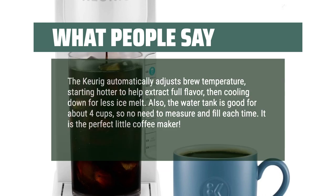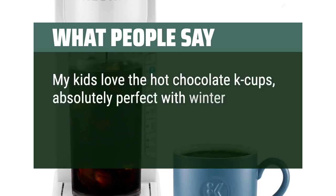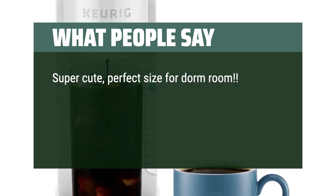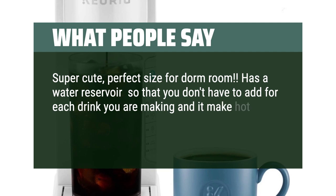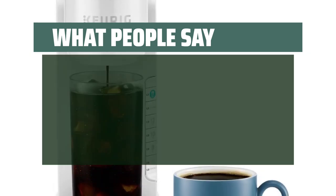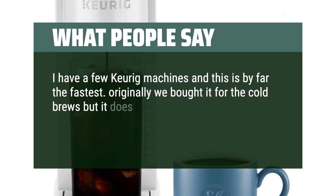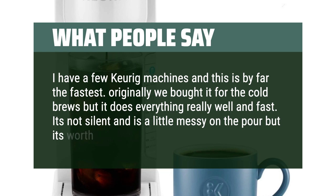It is the perfect little coffee maker. My kids love the hot chocolate K-cups — absolutely perfect with winter right around the corner, just add some marshmallows. Super cute, perfect size for a dorm room. Has a water reservoir so you don't have to add water for each drink, and it makes hot or cold drinks — and the hot drinks are really hot. I have a few Keurig machines and this is by far the fastest. Originally we bought it for the cold brews but it does everything really well and fast. It's not silent and is a little messy on the pour, but it's worth it.